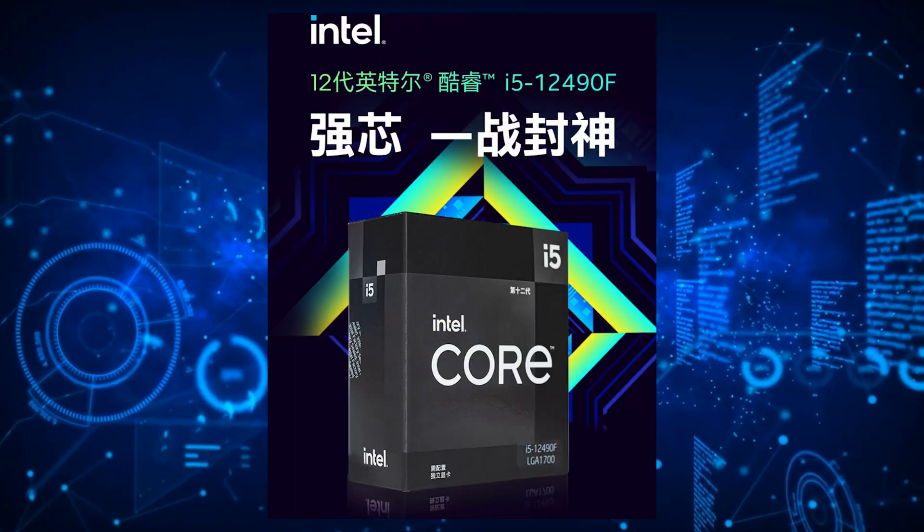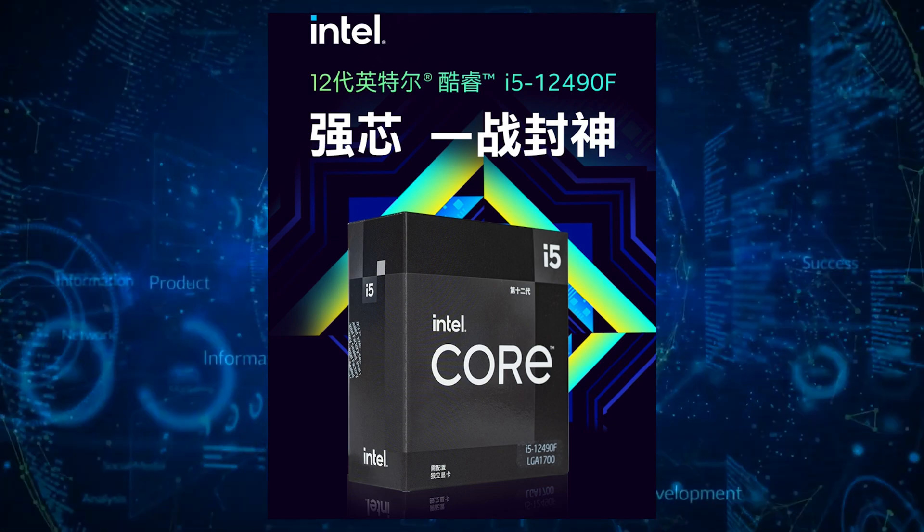Hi, this is Evan from WCCF Tech and we've got some interesting news regarding the China-exclusive Core i5-12490F Black Edition Alder Lake CPU. It's been a few days since the Intel Core i5-12490F Alder Lake CPU has been shown, which aims to be a better specced Core i5-12500F, but with the hybrid die. The Intel Core i5-12490F is a special Alder Lake chip that's been designed and sold exclusively to China.